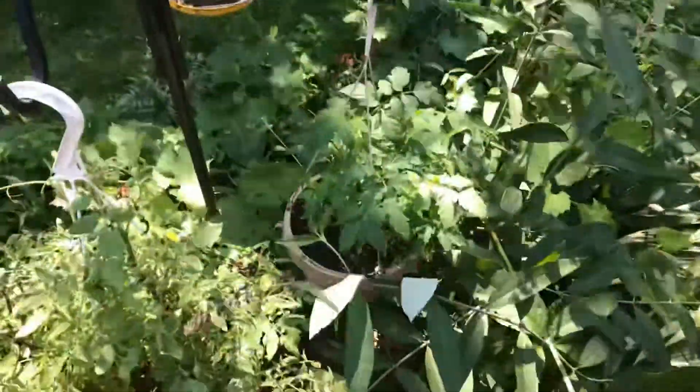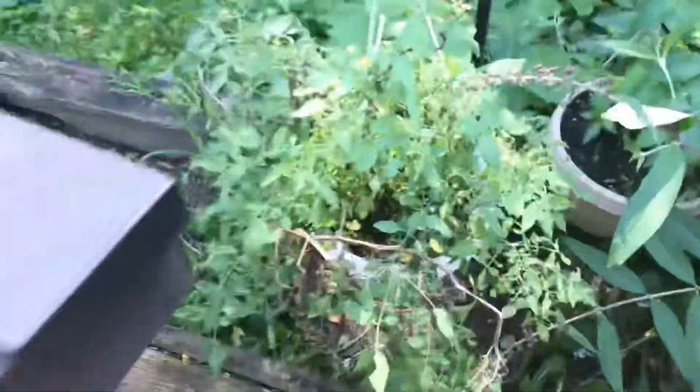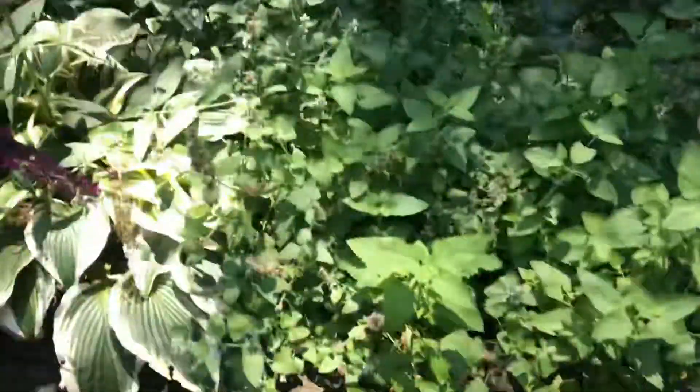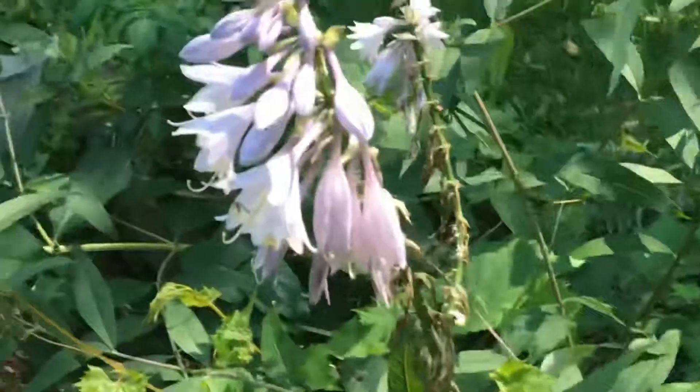Okay so this is the bird feeder. Let's see if I can sneak you in there. There you go. It's pretty good. This is the catnip — holy catnip, right? And this is our little flowery little garden. Very flowery.